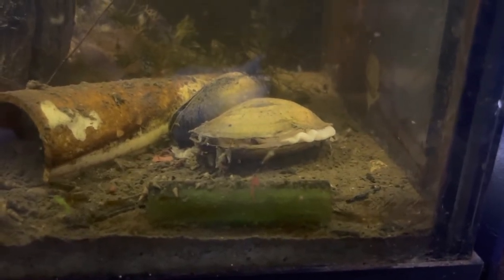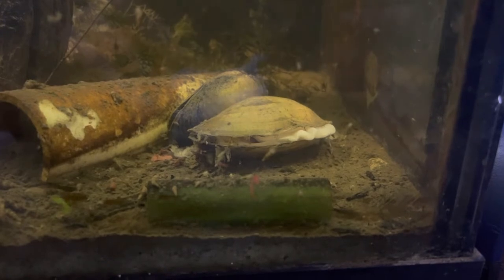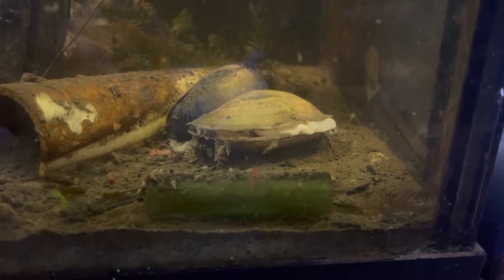Hello everybody and welcome back to Casual Aquatics. Today we're going to talk about freshwater clams in your aquarium and the benefits of keeping them.